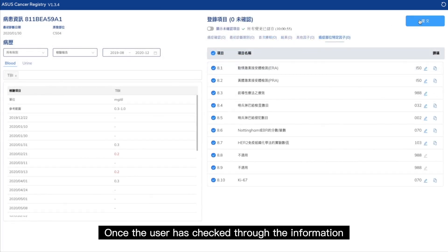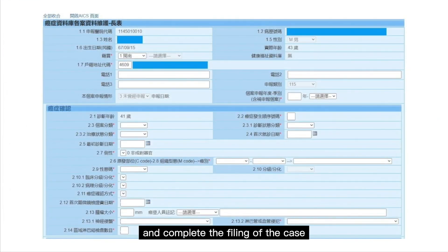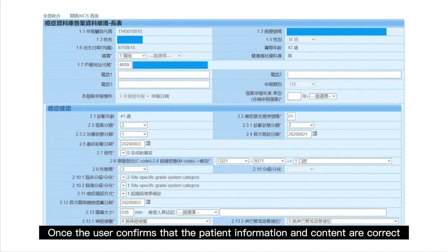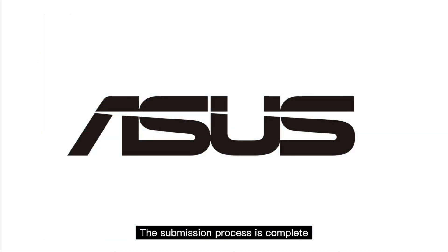Once the user has checked through the information, he or she can import the content to the hospital system, and complete the filing of the case in the Taiwan National Cancer Registry. Once the user confirms that the patient information and content are correct, the submission process is complete.